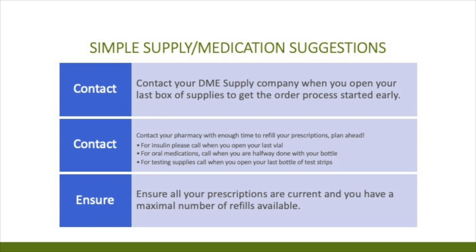Here are some simple medication and supply planning suggestions. Contact your DME supplier early when you open that last box of supplies — even if insurance won't fill early, giving your supplier a heads up lets them get the paperwork started. Contact your pharmacy with enough time to refill prescriptions. For insulin, call when you open your last vial; for oral medications, call when you have half a bottle left; for testing supplies, call when you open that last bottle of test strips. Ensure all your prescriptions are up to date and current with the maximum number of refills.